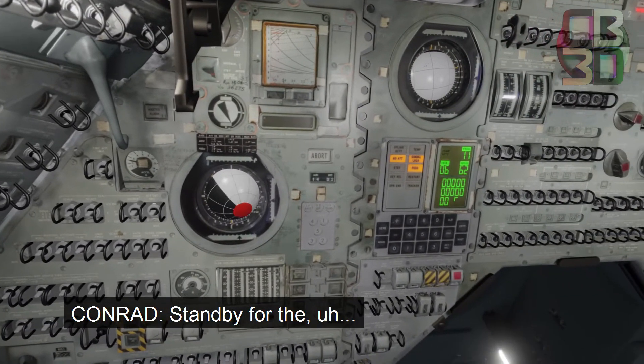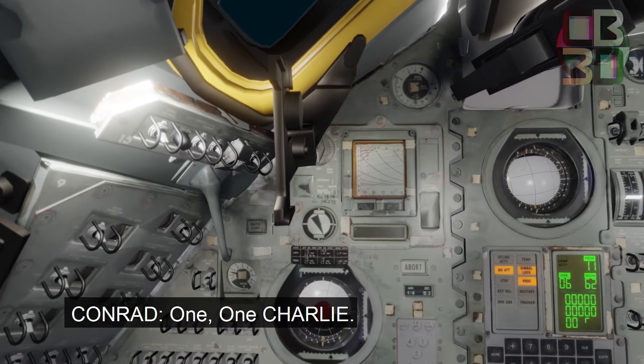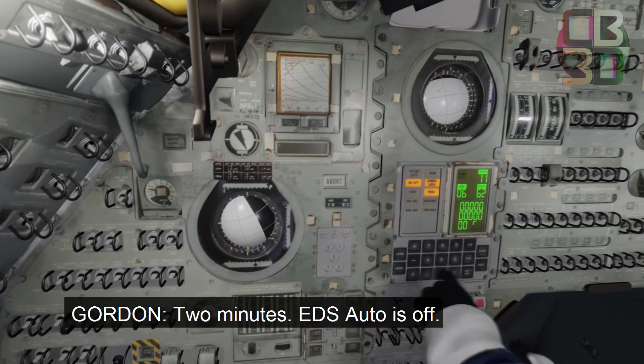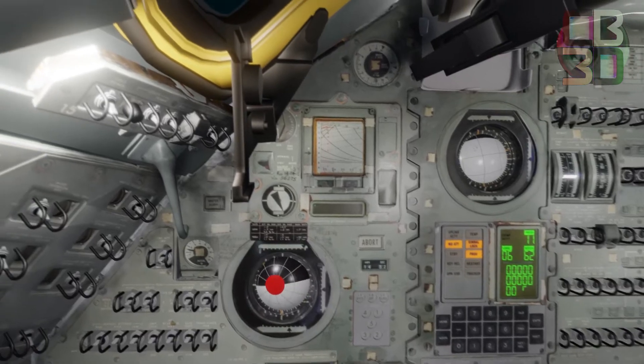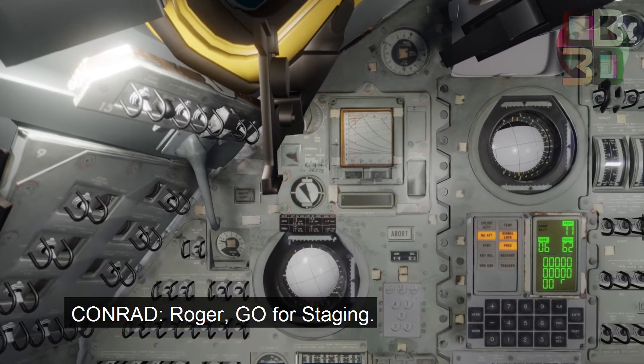Stand by. I've lost the event timer up. One Charlie. One. One Charlie. Two minutes, EBS auto. Is it off? Yeah. EBS auto. 12 Houston, go for staging. Roger. Go for staging.